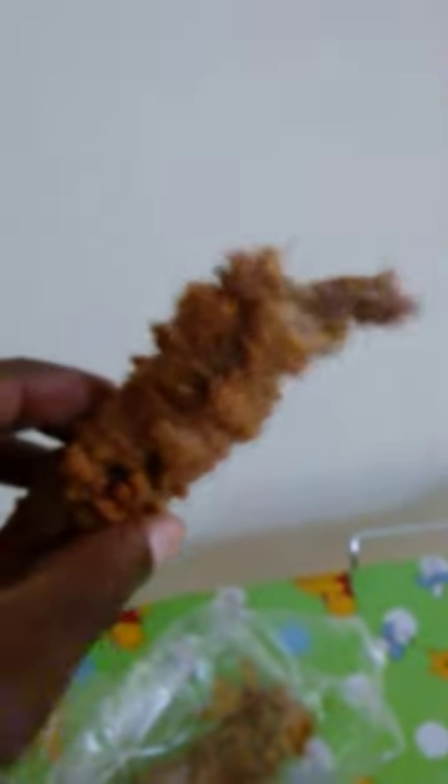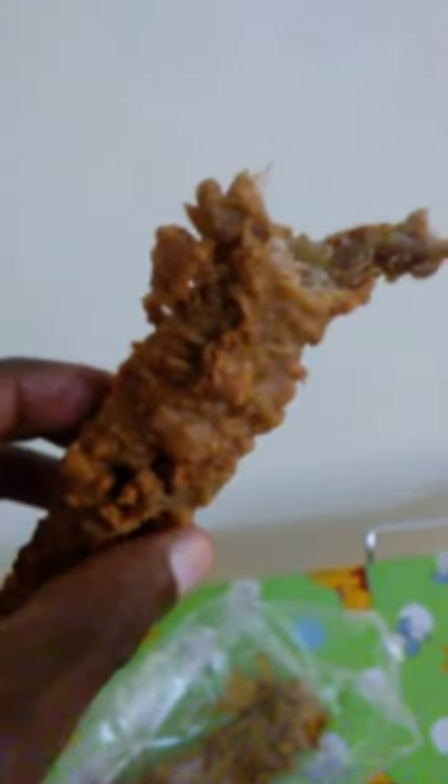It's a banana fritter — that is good, sweet, crunchy. It almost tastes like a donut but it's a banana. Also celiac friendly because they use rice flour.